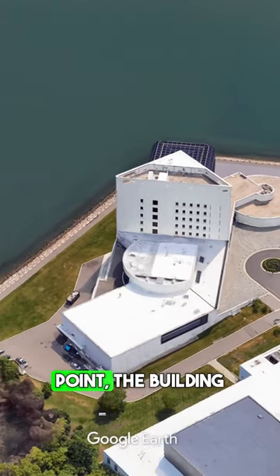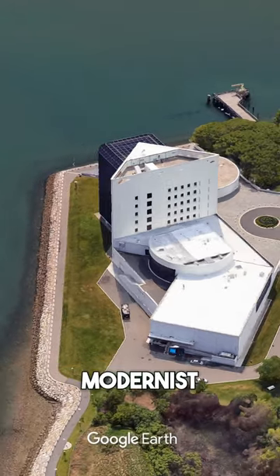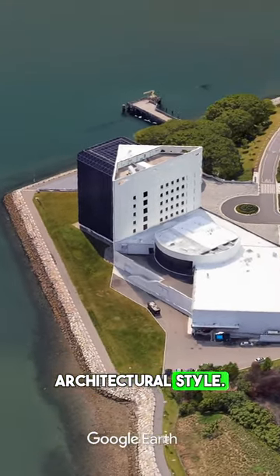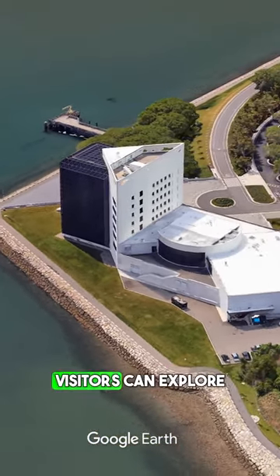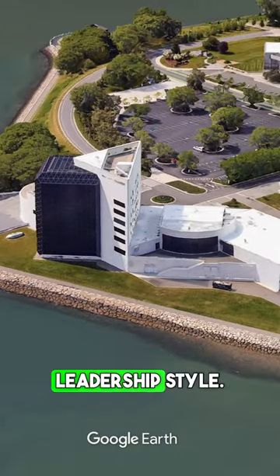Situated at Columbia Point, the building itself is an architectural masterpiece, embodying the modernist architectural style. Inside the museum, visitors can explore Kennedy's political journey, family life, and leadership style.